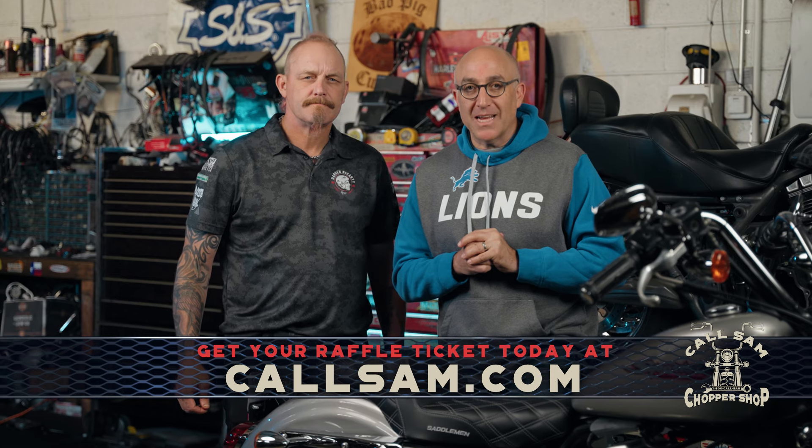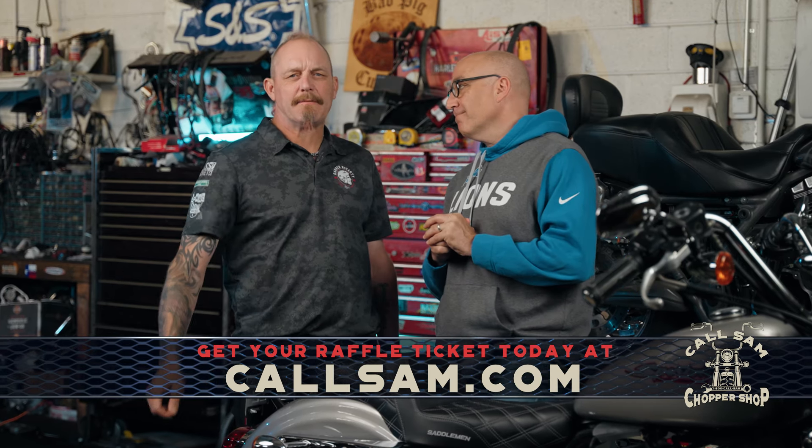Paint — check. New seat — check. Custom engraving — check. We're definitely heading into the end zone, but we need help scoring a touchdown. Remember, we're raising money to help vets in Metro Detroit, and every raffle ticket you buy gets us a little closer. So grab your tickets at CallSam.com. Tune in next time to see Dave and John complete the transition from Rogue King to King of the Road. Thanks for watching.